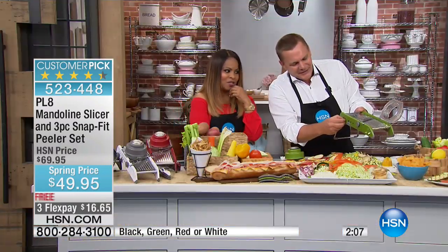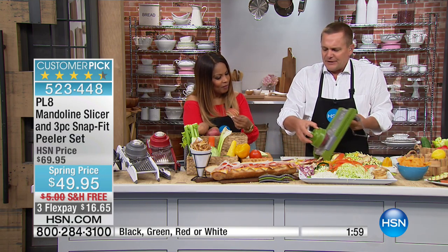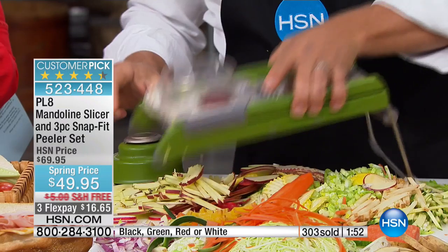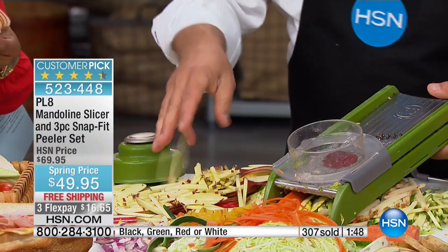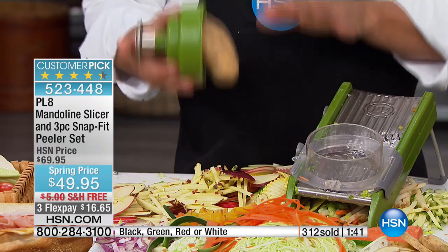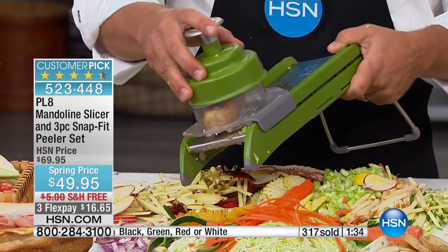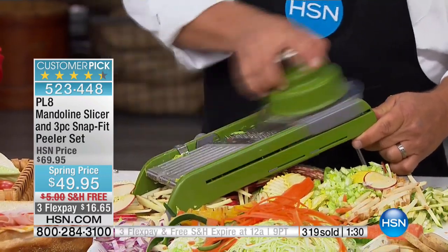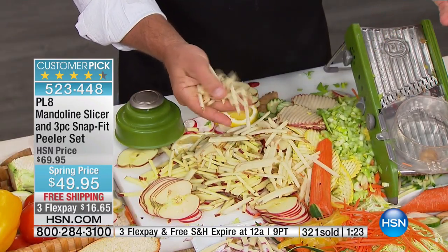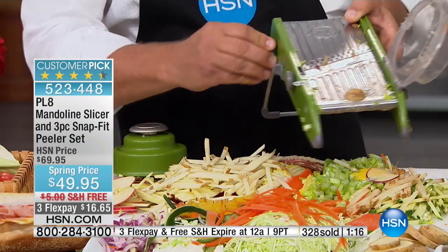Maybe instead of slicing an apple you want matchstick apples — use the julienne blade. Just like it makes french fries, now you can do the same with apples. Think about french fries alone: I went to a fast food place the other day — 95 cents for a four-ounce package. That's four dollars a pound for potatoes. With this machine, you can make enough french fries to feed your whole neighborhood for pennies. Do apple sticks, carrot sticks — and if all you use it for is slicing or mincing onions, you'll love it for that alone.